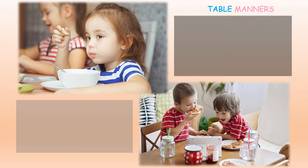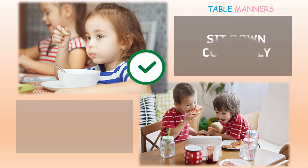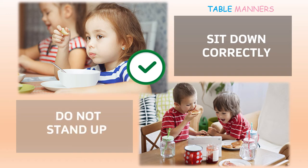In these photos who is doing properly and why? In the first picture the children are sitting properly. A sign of good behavior is to sit correctly in one place to eat your meal. In the second picture the children are standing and eating a pizza. Do not stand up while eating your meal because it's bad manners.